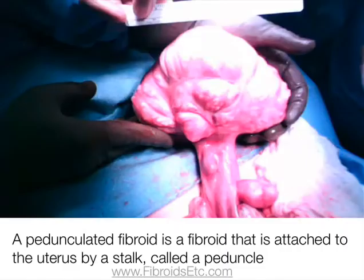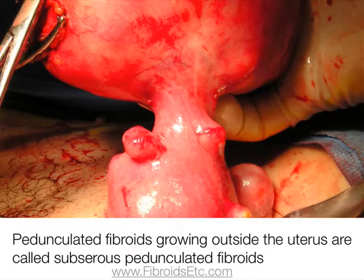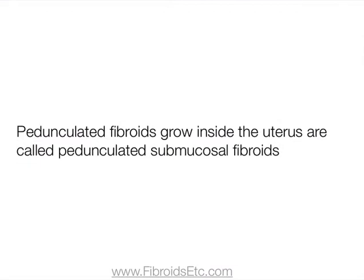Pedunculated fibroids. A pedunculated fibroid is a fibroid that's attached to the uterus by a stalk called a peduncle. Pedunculated fibroids growing outside the uterus are called subserous pedunculated fibroids, and those that grow inside the uterus are called pedunculated submucosal fibroids.